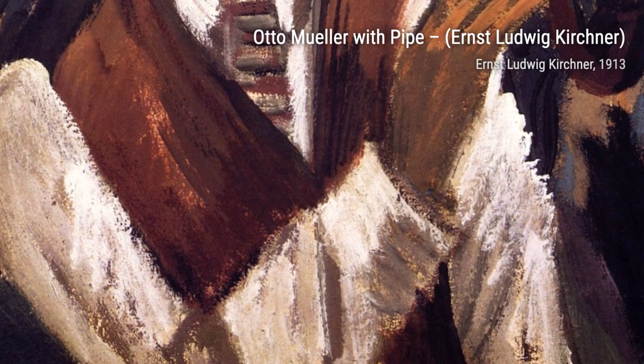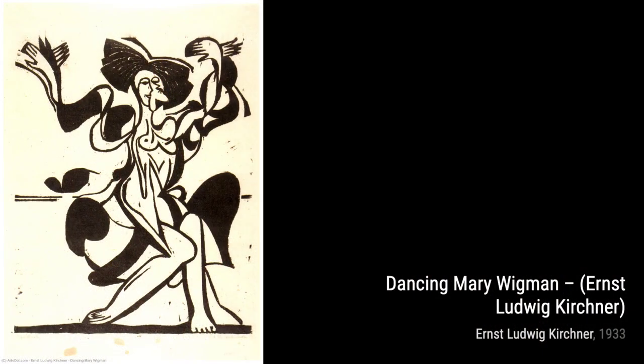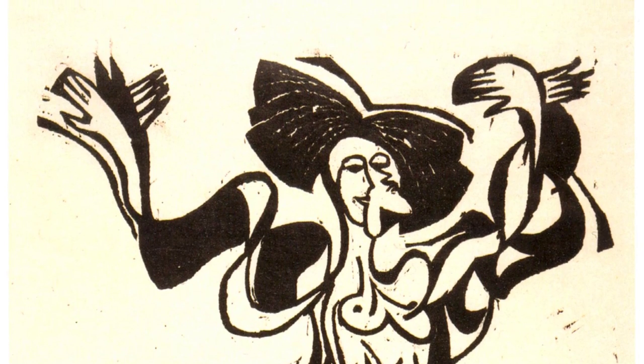Evening Scene transports us to a peaceful twilight setting. The soft, muted colors and delicate brushwork create a serene and dreamlike atmosphere. Millie portrays a young woman with a mysterious expression. Kirchner's use of bold colors and strong lines adds a sense of intrigue and depth to the portrait.